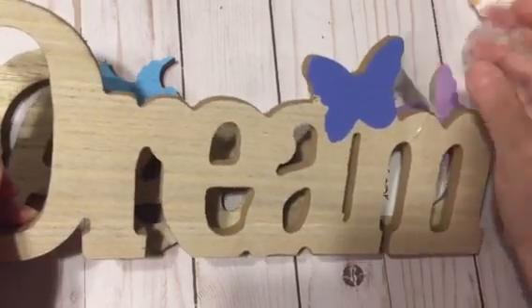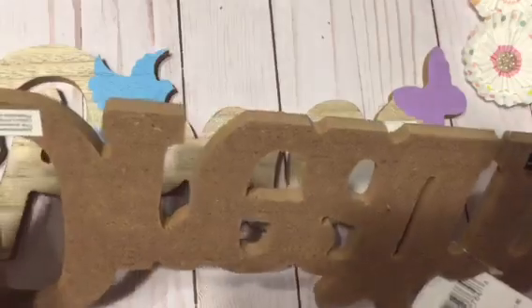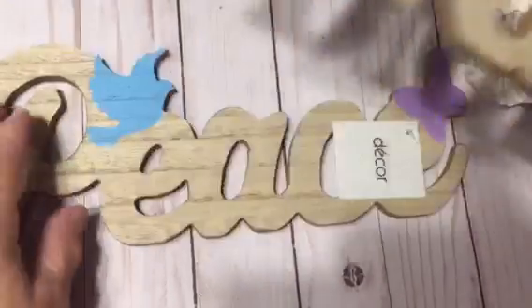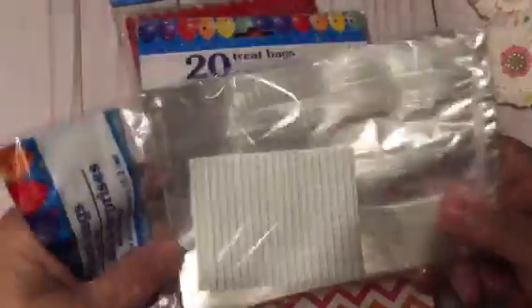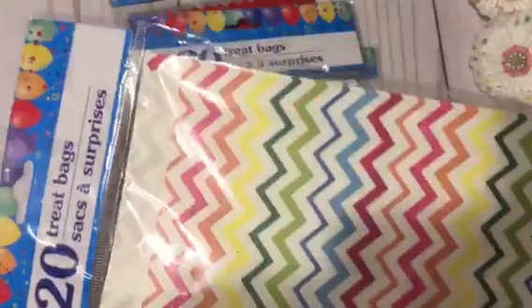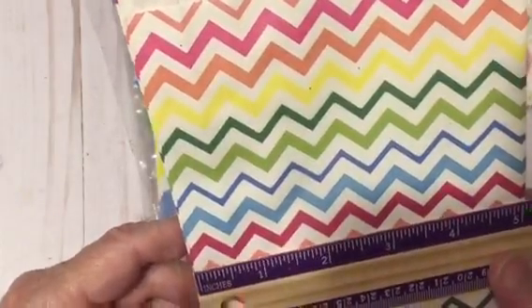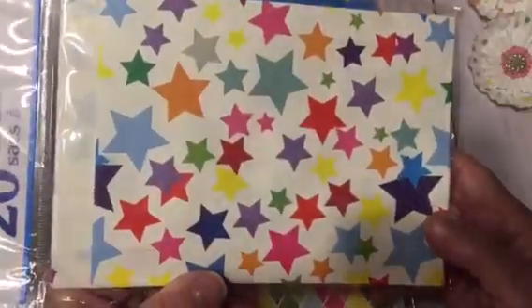I hadn't seen these before — I've seen other people haul them, but I haven't seen them at mine. I want to do my own project with them, like Kim at Kimball Creations has been doing — adding paper and mod podging them. I got 'Dream' and 'Peace.' Then the rest is loot bags. These are some smaller loot bags I wanted to add to my stock. These are 20 treat bags and they are paper — they look like they're maybe waxed on the inside — and they are five inches by seven inches. I haven't seen these before at my Dollar Tree.